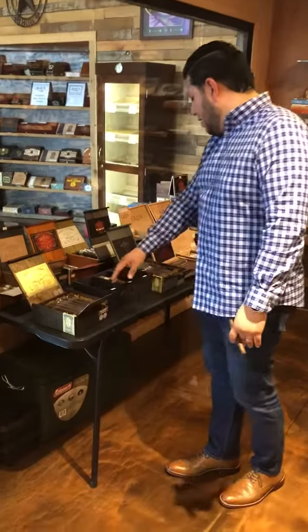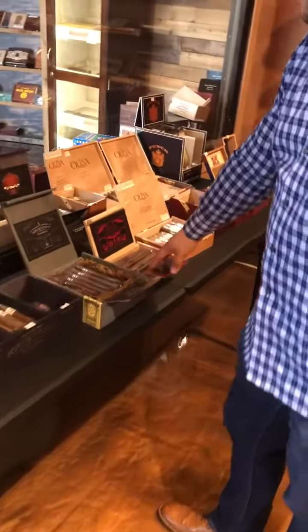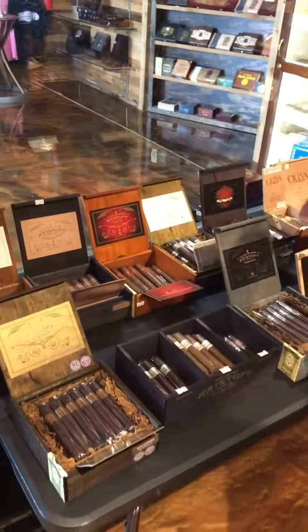Mexican San Andreas, we've got a Habano, USA Connecticut Broadleaf, San Andreas here as well, some Sumatra, Ecuadorian Connecticut. So we have anything from mild to medium to medium to full.